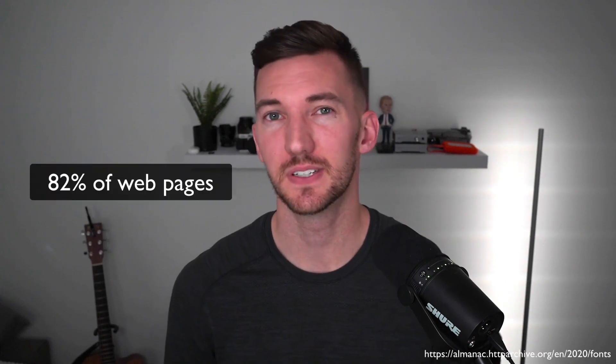If the system font stack is the most performant, then why wouldn't everyone just use that? Why are web fonts even a thing? The reality is that things like branding, design, and cross-browser consistency are really important. And that's why 82% of web pages end up using web fonts. In this video, I'm going to cover five different areas for high-performance web fonts and end with my recommendation for how to use web fonts in 2021.